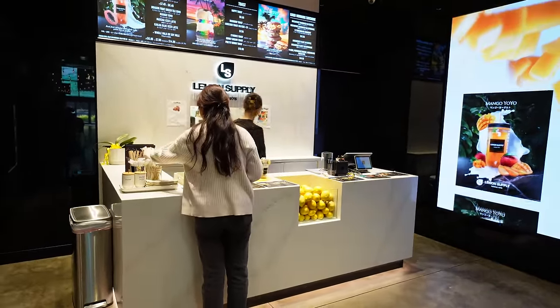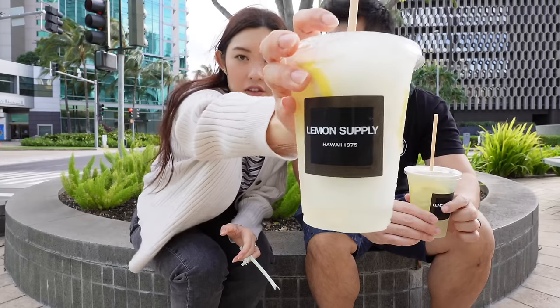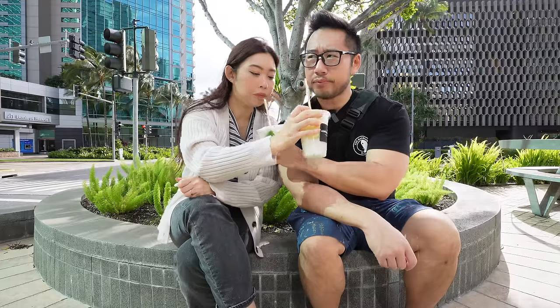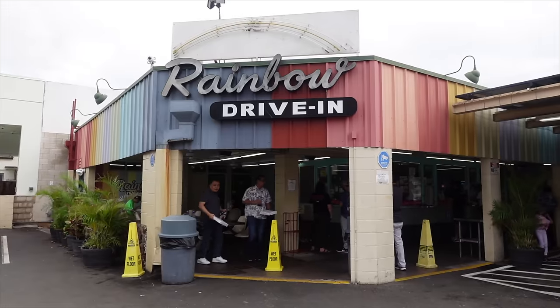We went to a place called Lemon Supply — this is a blended yuzu lemonade, and mine is a basil lemon. This is actually a sister company of Scratch Kitchen. Cheers. This is nice, not too sweet, a good amount of tartness — very light and refreshing. Now for the main reason why you folks are here: which was your favorite out of the four today? Quick recap — we went to Liliha, Hamada, Rainbows, and Scratch.